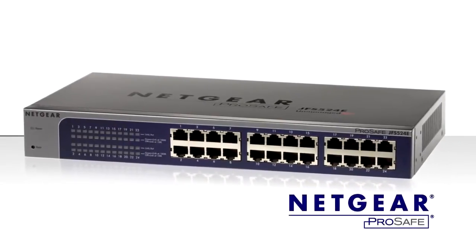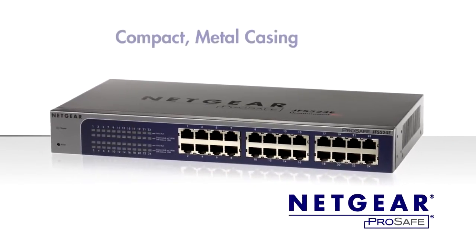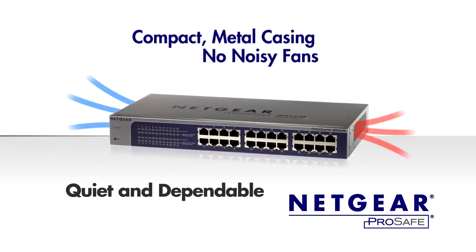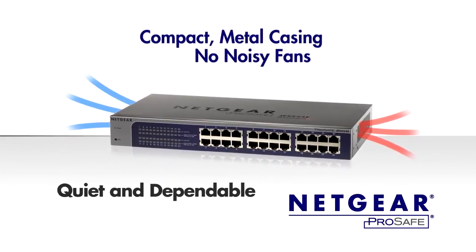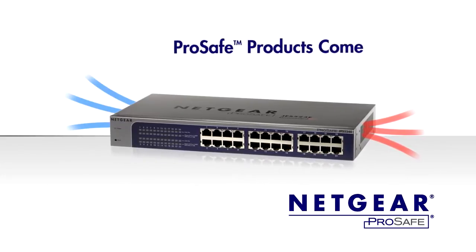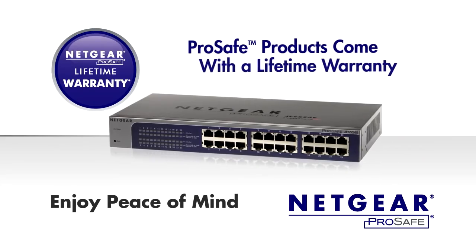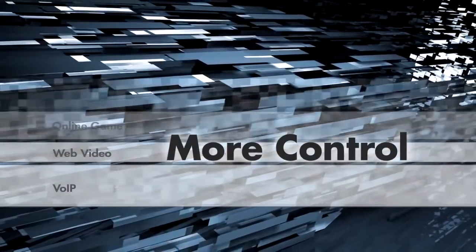ProSafe switches are housed in a compact, sturdy metal case with no noisy fan, allowing for years of quiet, dependable service. In fact, all ProSafe products come with a lifetime warranty, so you can be assured your switch will last as long as you need it.